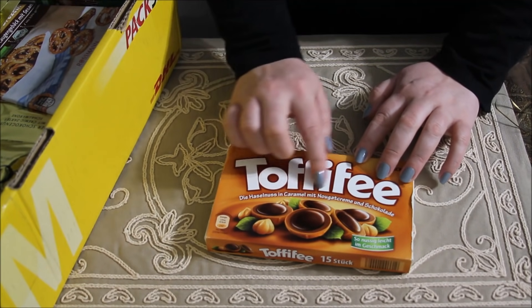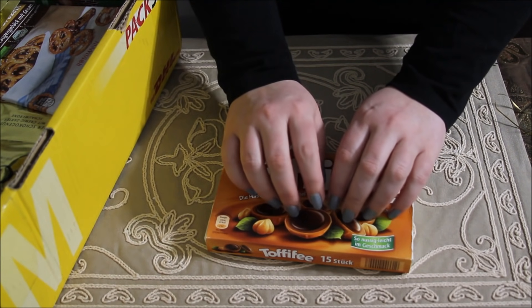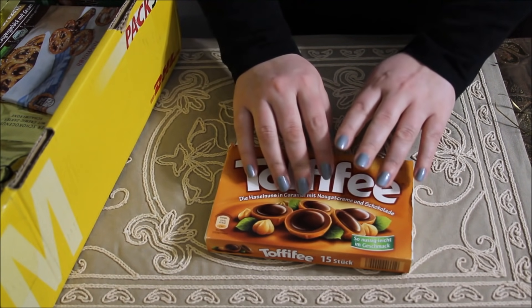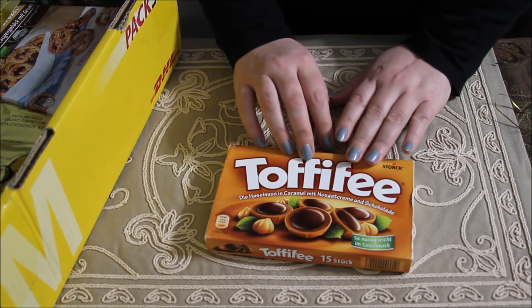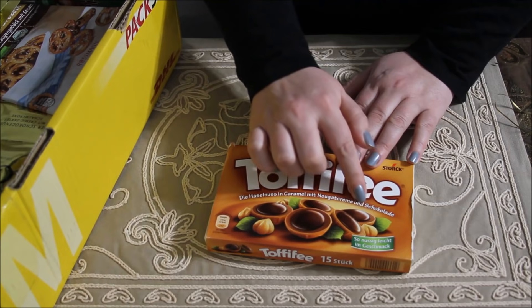They seem a little familiar to me, so I wonder if maybe we have a similar candy here in the US.